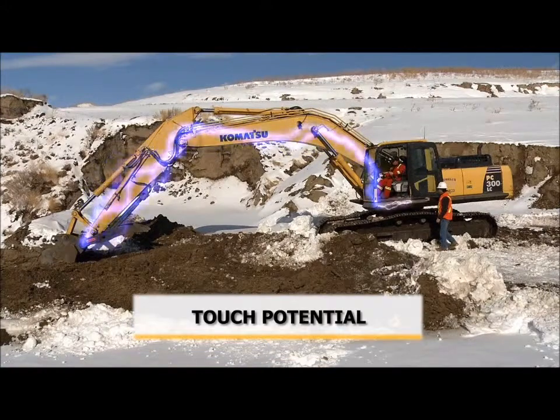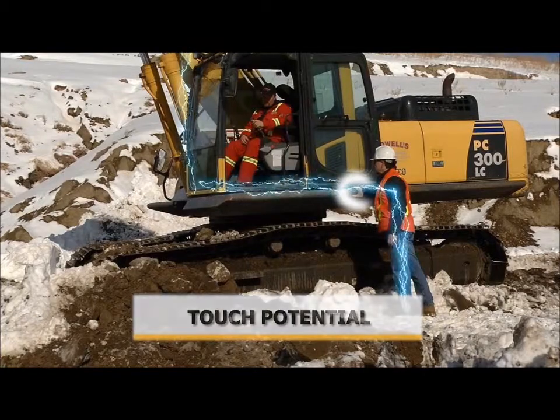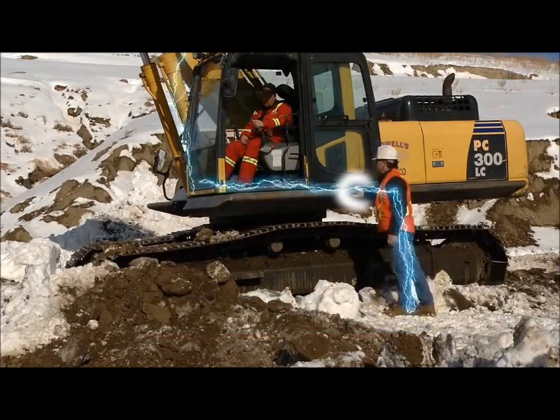With touch potential, if someone on the ground touches what is in contact with the power line, electricity will travel through that person's body to get through the ground.